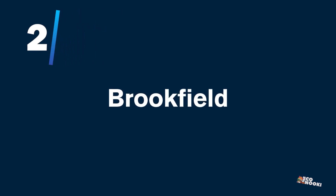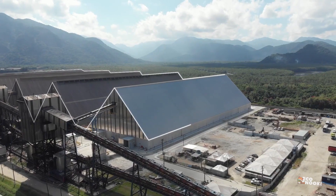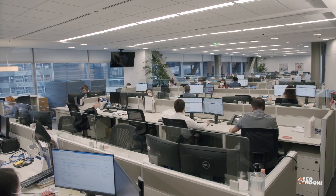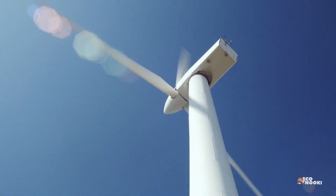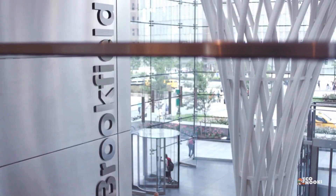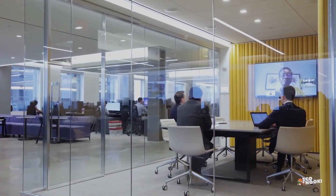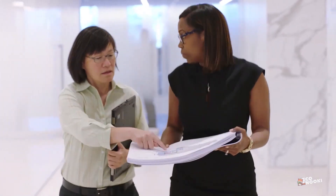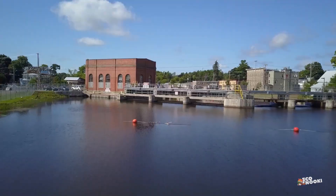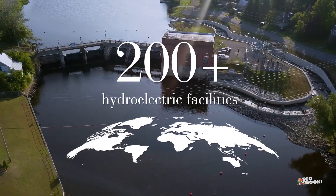Brookfield Renewable Partners is a US-based renewable energy company with a global presence. Its focus is on clean, green, renewable energy sources, and each year it is responsible for 11 million metric tons of emissions being avoided. The company is one of the largest investors in renewable energy worldwide, with 18,100 megawatts of generating capacity, 7,830 megawatts of that being US-based. The company owns 940 power generating facilities worldwide, including 219 hydroelectric facilities.